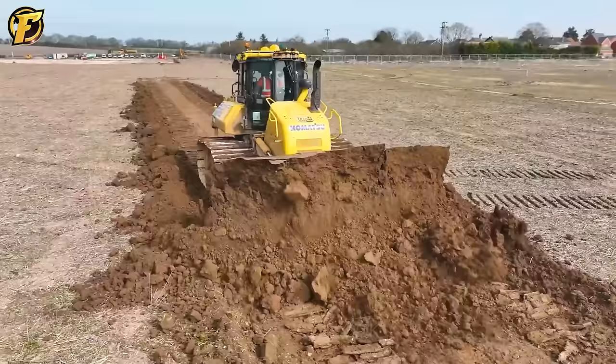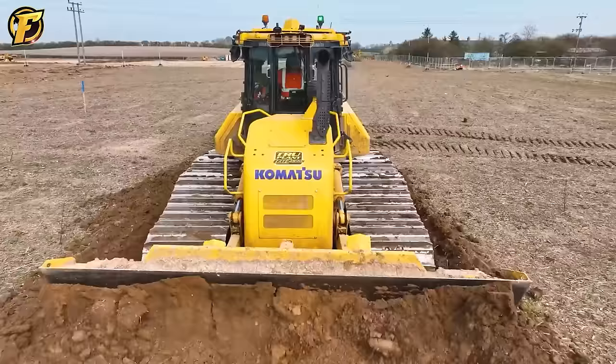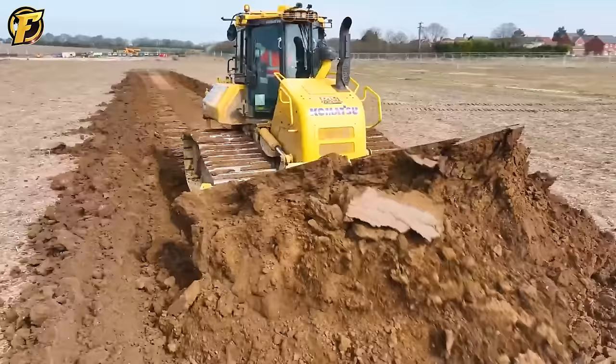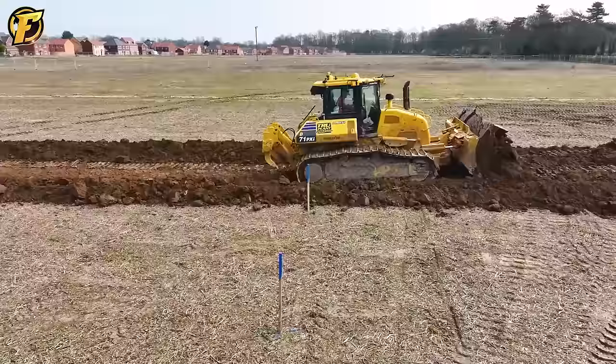The Komatsu D71PXI, a machine with immense power, boasts impressive performance in the construction industry. With a 170 kilowatt motor, a special thrust of up to 200kN and an intelligent control system, this machine makes pushing soil on flat surfaces easy. Nothing can stand in the way of the D71PXI's power to move tightly packed dirt — a challenging task for humans — making difficult jobs easy. The Komatsu D71PXI is not only a big machine, but also a reliable companion in all major construction projects.